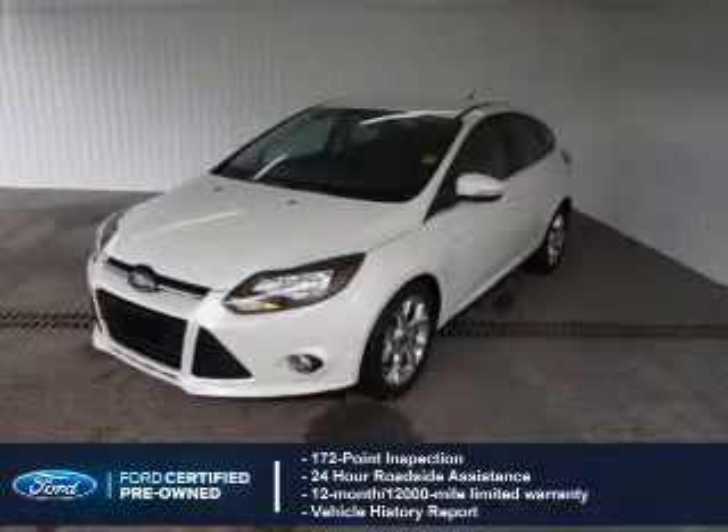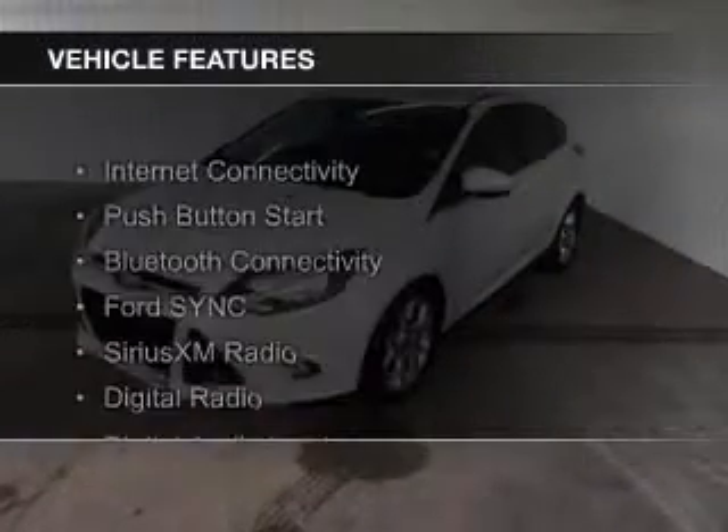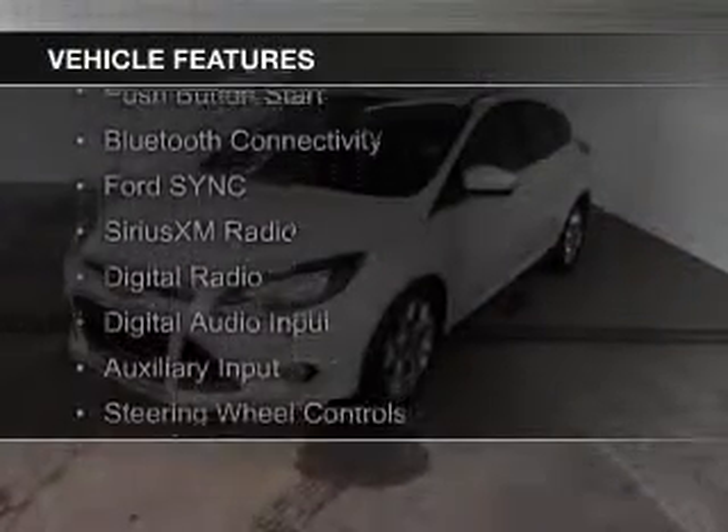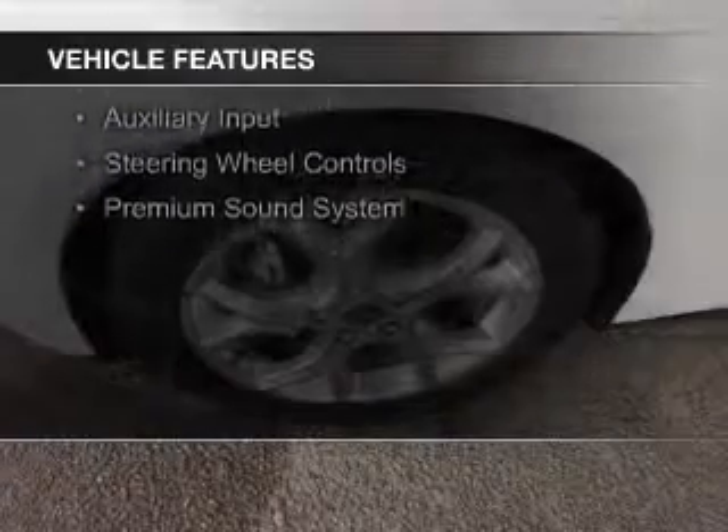Plus a 7-year, 100,000-mile powertrain limited warranty coverage. The features include internet connectivity, push-button start, Bluetooth connectivity, Ford Sync voice activation, and Sirius XM satellite radio.